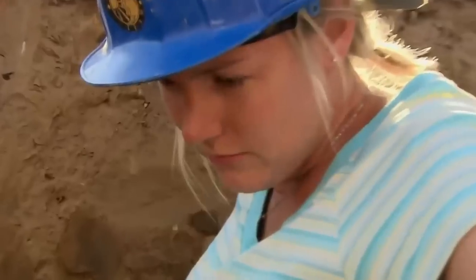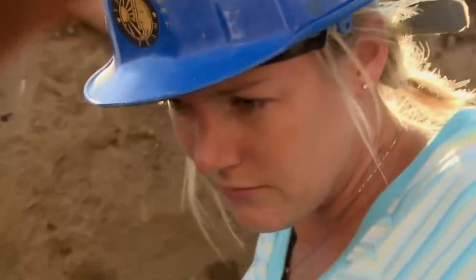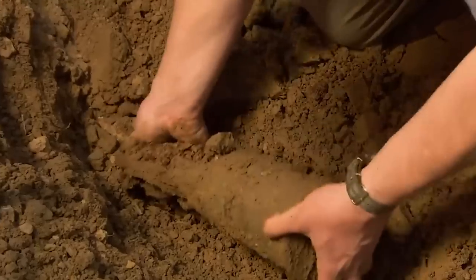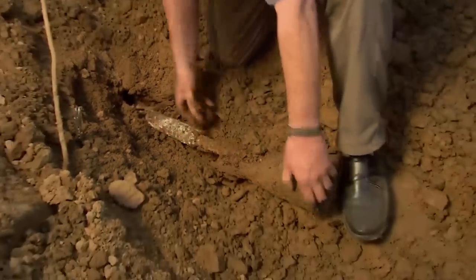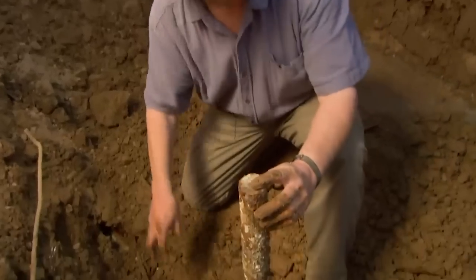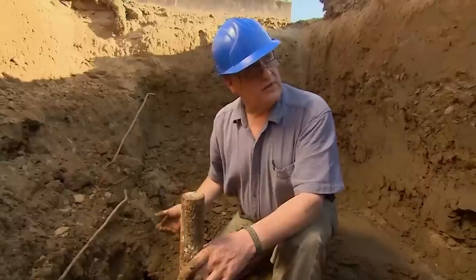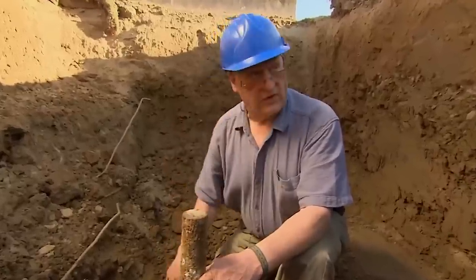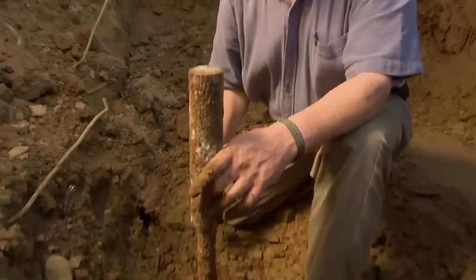Definitely unfired. Back at Faye's trench, we're now ready to lift our unwelcome find. It is an 88, but it's what they call a drill round — they would use it for practice and drilling when they're firing the guns. So it's not dangerous? No. That's a relief.